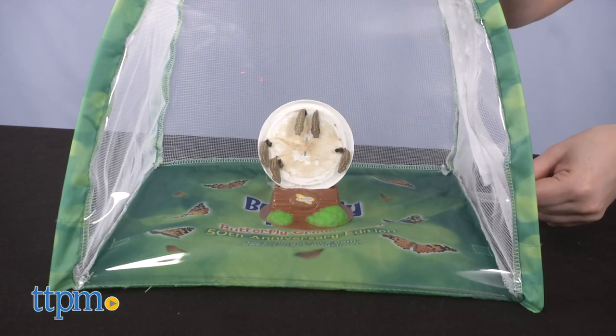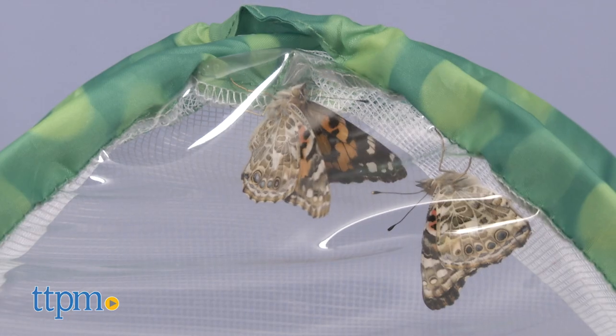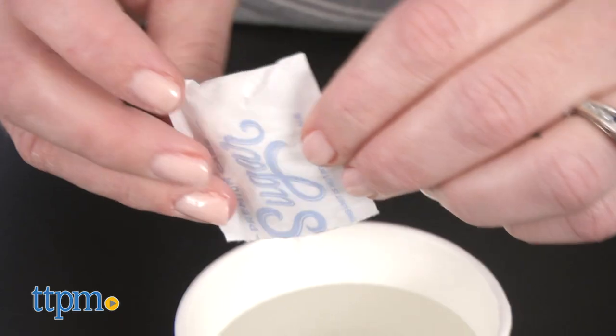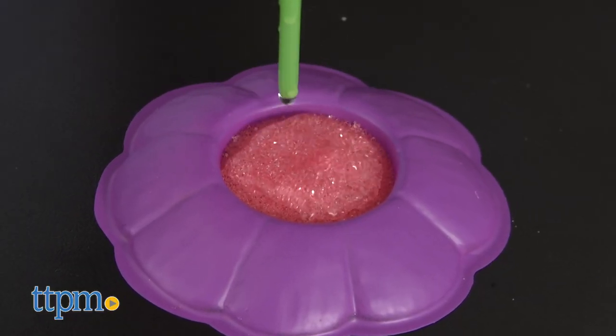Now the butterflies will be inside the habitat when they hatch, which should take another seven to ten days. Once the painted lady butterflies have hatched, feed them by mixing the sugar packets with water and dripping it onto the butterfly feeder sponge every day.